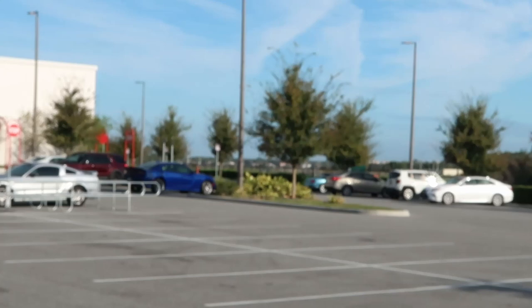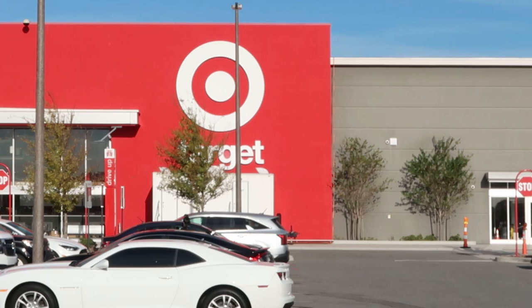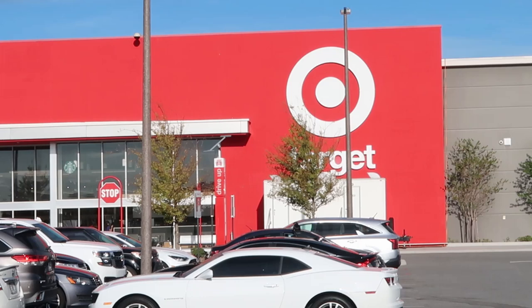You've got all the hustle and bustle of I-4 over in this direction, but today we're going to head to this Target right over here. Again, this is only within a couple minutes of Disney Springs and they do have an enormous selection of Disney merchandise. I'm really excited to head on in here.